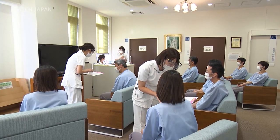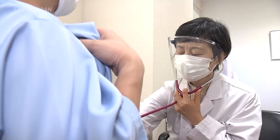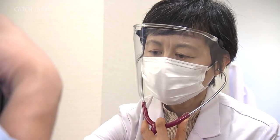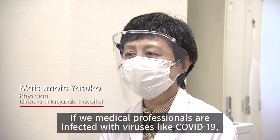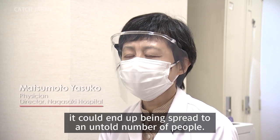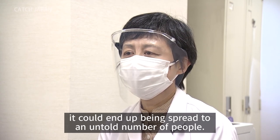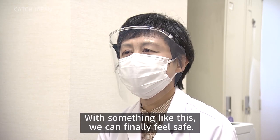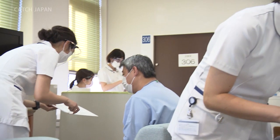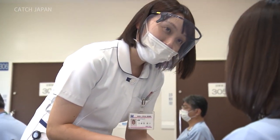This face shield has even been adopted for use in medical facilities fighting the virus on the front lines. But among the many face shields out there, why was this one selected?